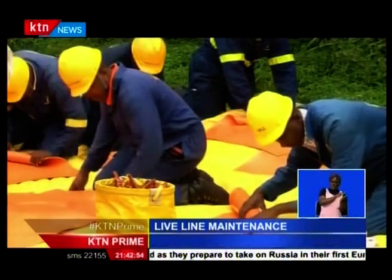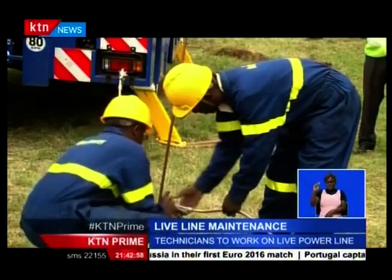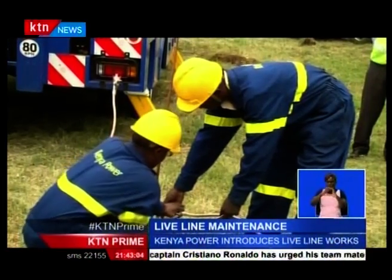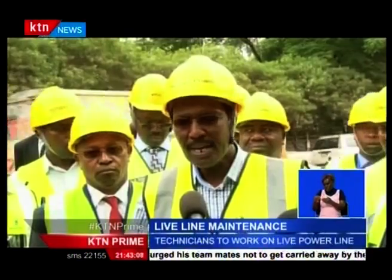The initiative covers routine maintenance, system reinforcement, and connection of new customers. So far, Kenya Power has invested 720 million shillings in the first phase of the project, while the World Bank has injected an additional $2 million towards implementation of the second phase.